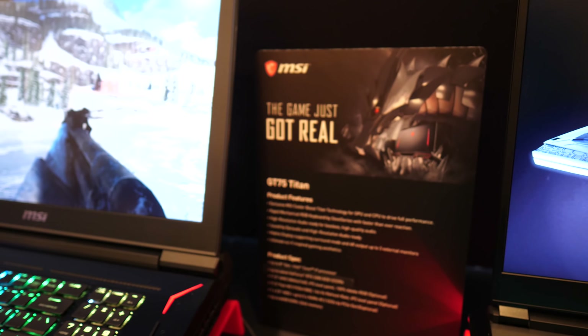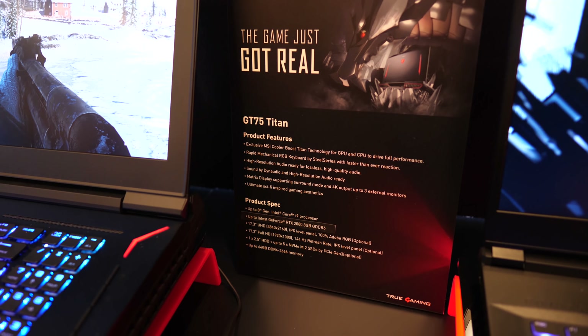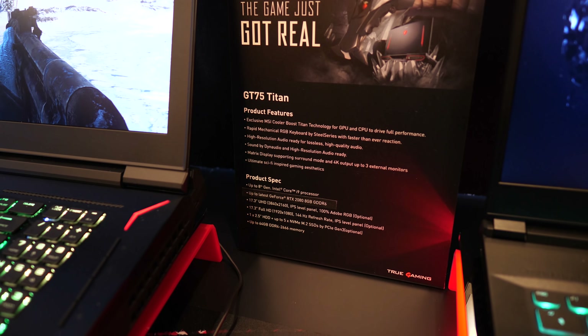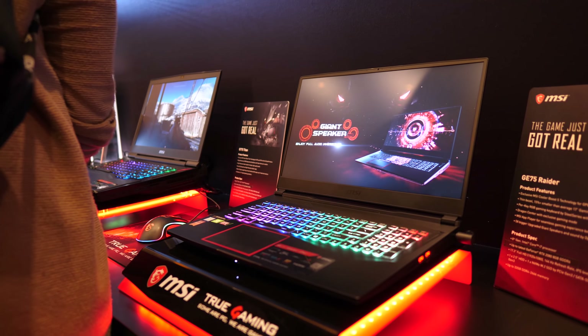MSI also have RTX versions of the GT63 Titan, although they didn't have one on display. It's similar but in a 15-inch size compared to the 17-inch GT75.